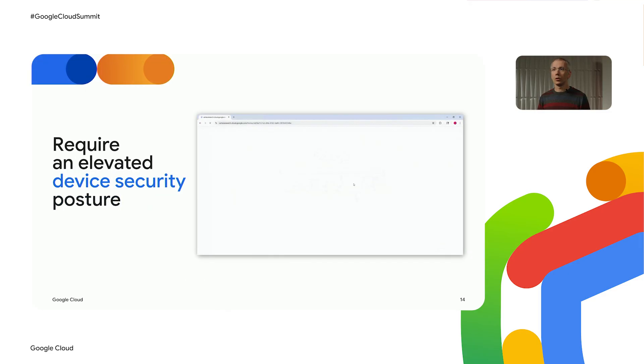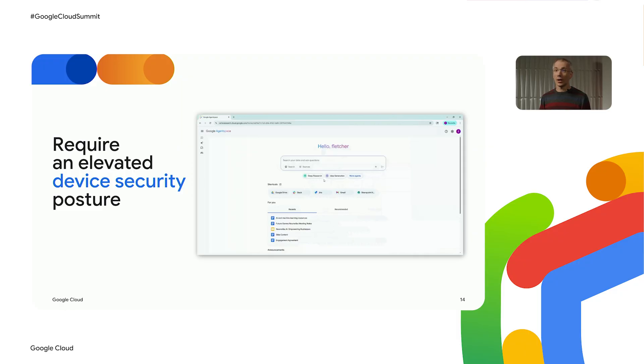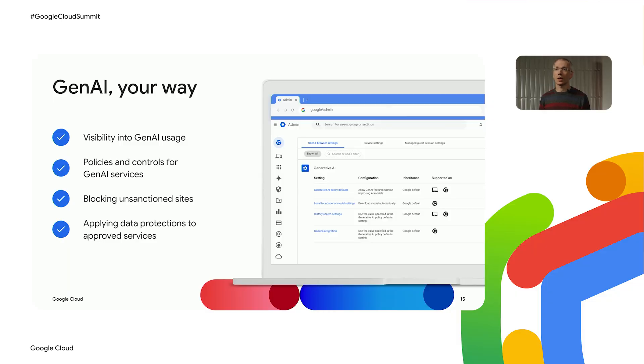When rolling out AI tools, you also want to make sure that the device accessing these tools has a good security posture. What you're seeing here is a user that initially tries to navigate to an approved site — in this case, Agent Space — but without being in a fully managed state, access to the site is blocked until the user switches to their work profile. That includes all the necessary policies to access the site, and the user is then granted access. So as we've seen, Chrome comes with a very broad set of tools to help businesses manage AI tools their way, giving IT teams tools that can help a lot with their AI governance efforts.